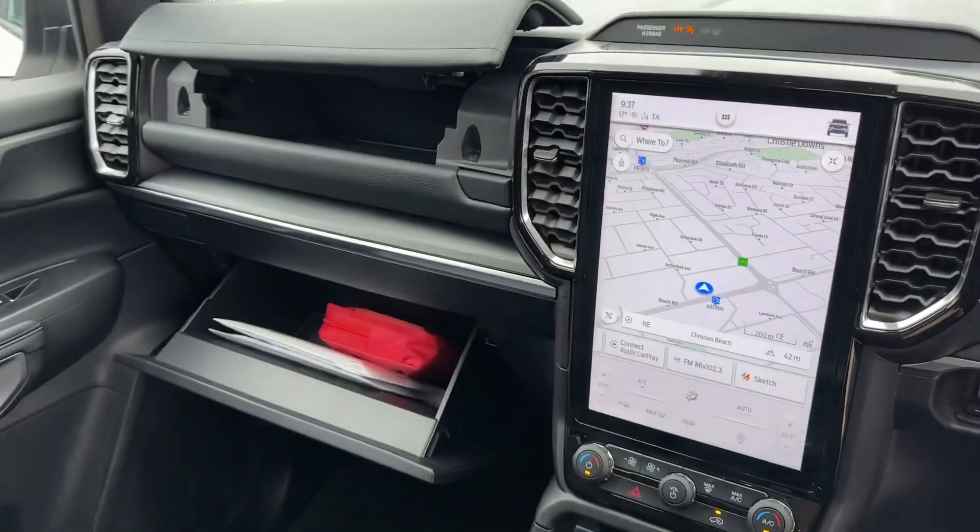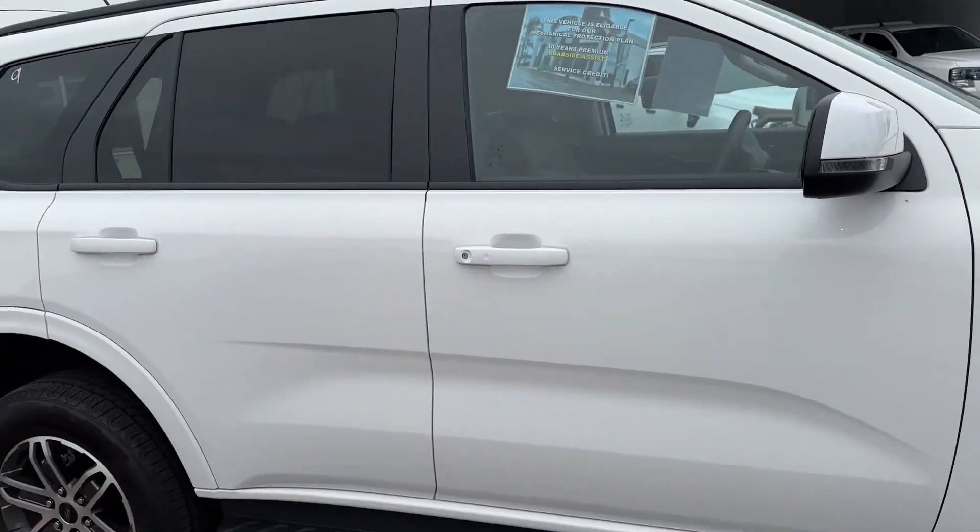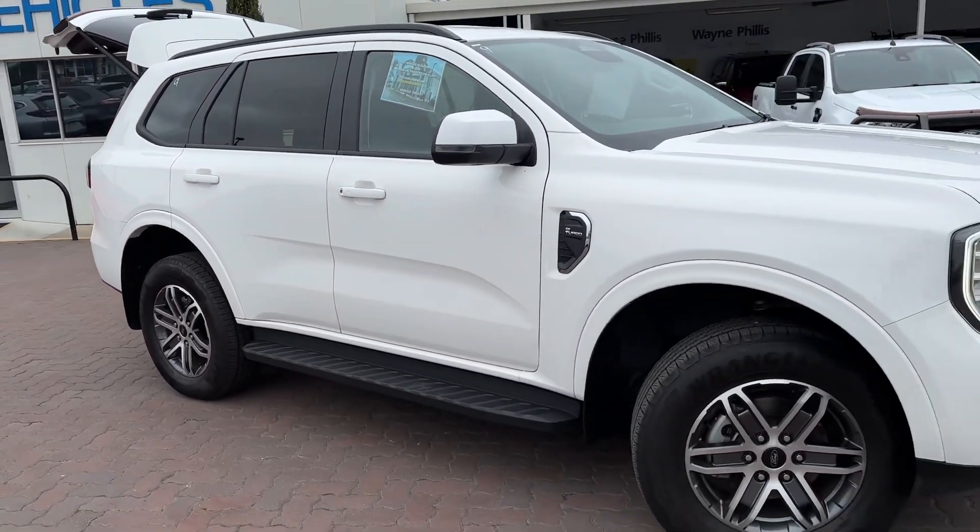Nice sort of glove box — double glove box as well. This one does have the tow bar and the brake controller fitted as well, so it is ready to tow, up to three and a half ton.